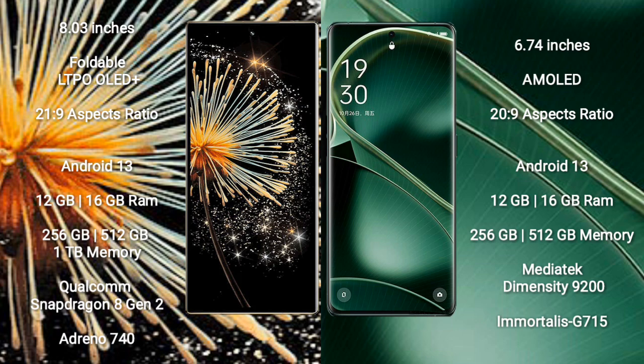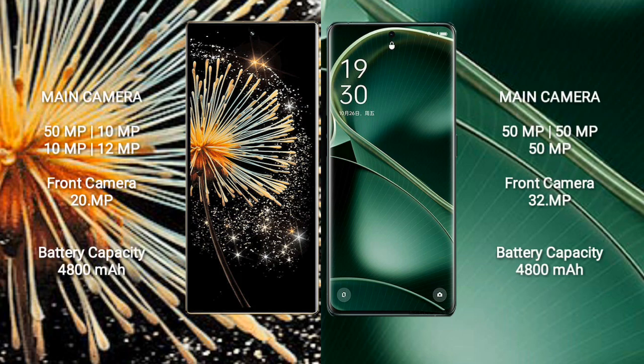Xiaomi Mix Fold 3 comes with 12GB or 16GB RAM and 256GB, 512GB, or 1TB internal storage, powered by a Qualcomm Snapdragon 8 Gen 2 processor with Adreno 740 GPU. Oppo Find X6 comes with 12GB or 16GB RAM and 256GB or 512GB internal storage, powered by a MediaTek Dimensity 9200 processor with Mali-G710 GPU.